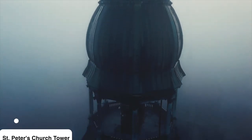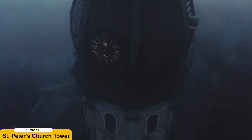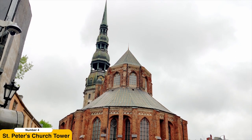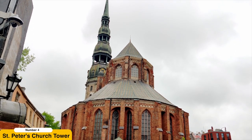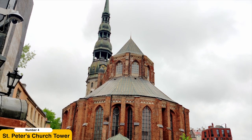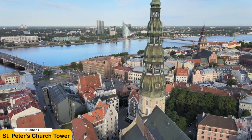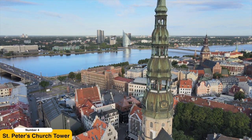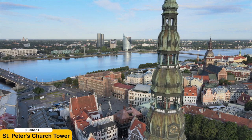Climb St. Peter's Church Tower. For a panoramic view that will leave you in awe, make your way to St. Peter's Church and embark on an ascent to its towering spire. As you climb the stairs, you'll be surrounded by fascinating historical exhibits that provide insights into the church's rich past. Upon reaching the top, you'll be rewarded with a breathtaking 360-degree view of Riga's cityscape.